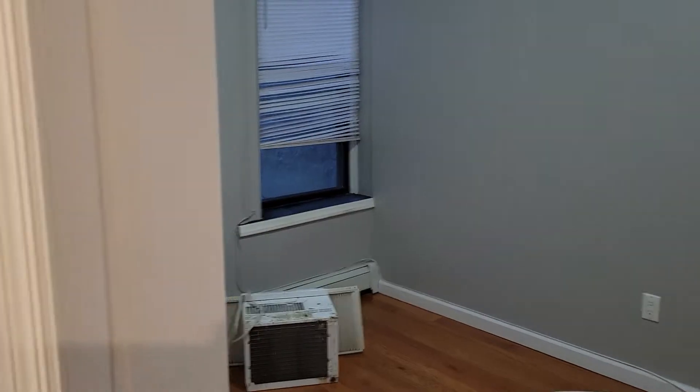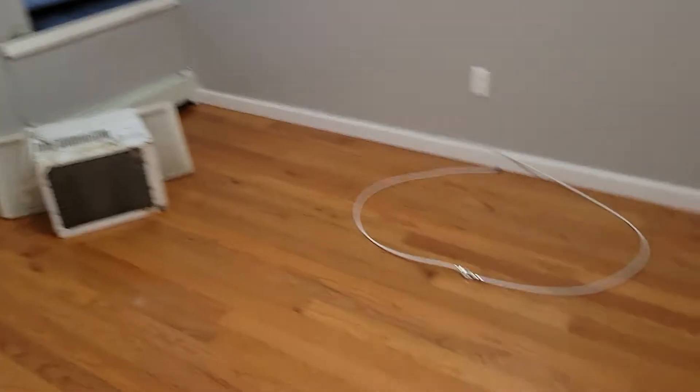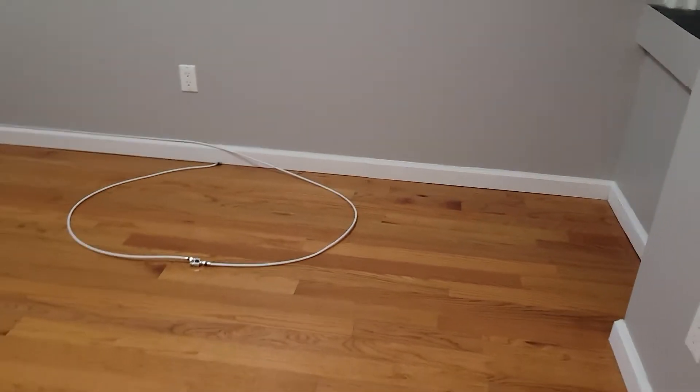New bathroom. Here's the middle bedroom — it has two windows, one window there and one window right over here. You could also fit a queen here, but I would go with a full.